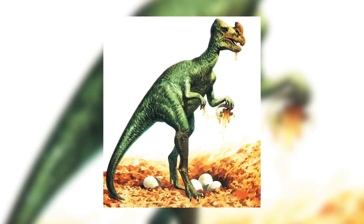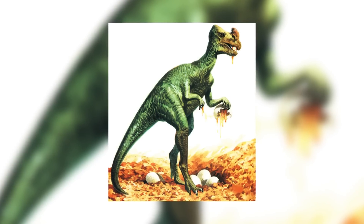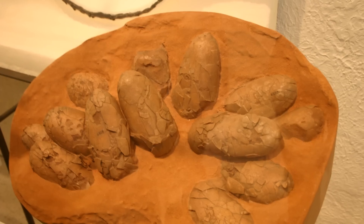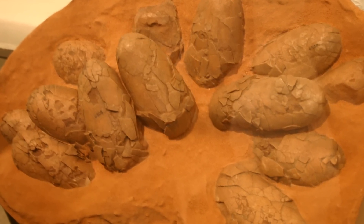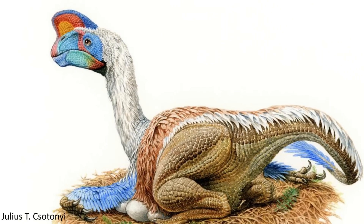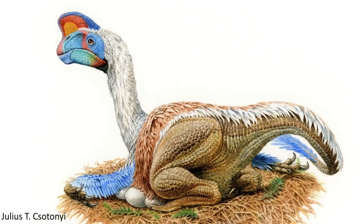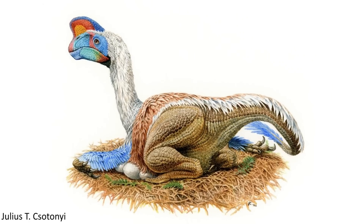Oviraptorosaurs have had a hard time in paleontology media, often being portrayed as vicious robbers of eggs due to their quite unfair name, which arose when the first fossils belonging to this group were found on top of what was thought to be the eggs of another dinosaur, when in fact this individual had just been looking after its own nest. So as a small way to make up for this mistreatment, let's take a look at one of the most fantastic examples from the lineage.